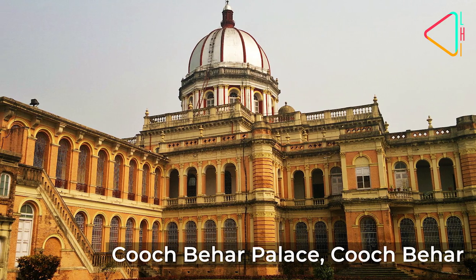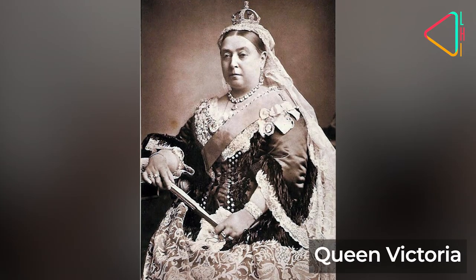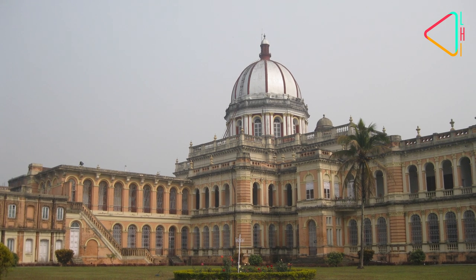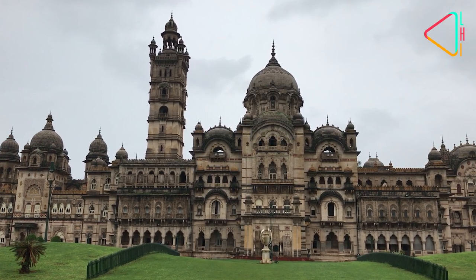The Cooch Behar Palace, commissioned by Maharaja Ripendra Narayan, is also known as the Victoria Jubilee Palace since it was built in 1887, the year of Queen Victoria's Golden Jubilee. Built in Italian Renaissance style, it is believed to have been inspired by Buckingham Palace.